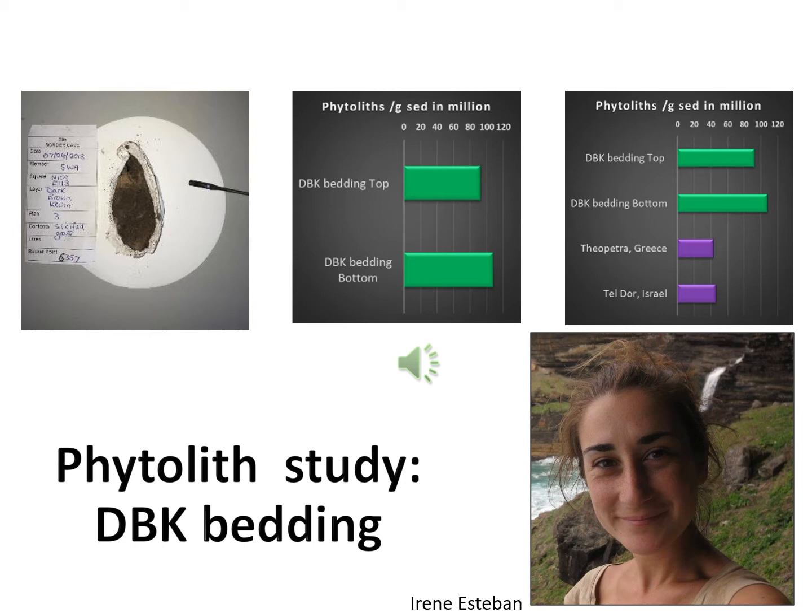The woody charcoal stringer in the 200,000-year-old DBK bedding shows very high phytolith concentration, reaching 100 million features per gram of sediment — an exceptionally high concentration not yet documented at any other site. In the right histogram, we compared the DBK bedding with two of the highest phytolith concentration samples found in the literature: the highest from a room in a large residential building at the Israeli Iron Age site of Tel Dor, and the second from a hearth at the Greek Middle Palaeolithic site of Theopetra. Our samples had double the number of phytoliths. These results were interpreted as evidence of intentional and intensive plant accumulation, suggesting the presence of a living floor where bedding was constructed for day-to-day activities.